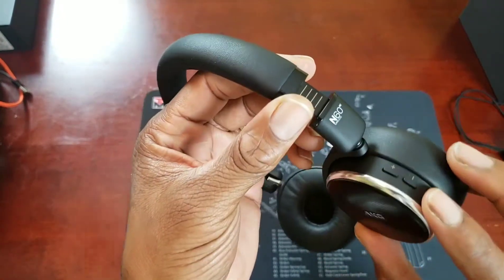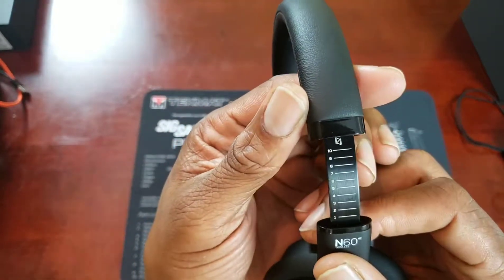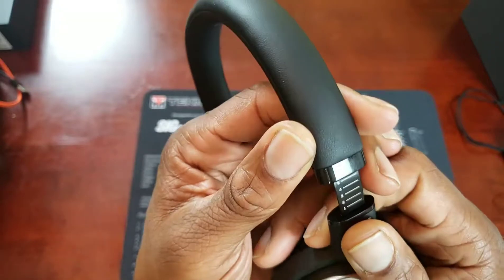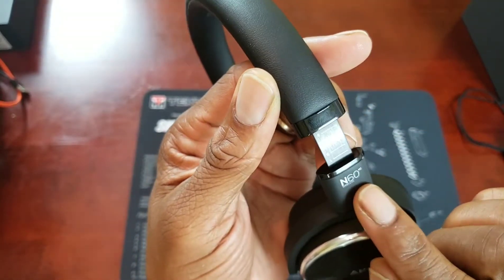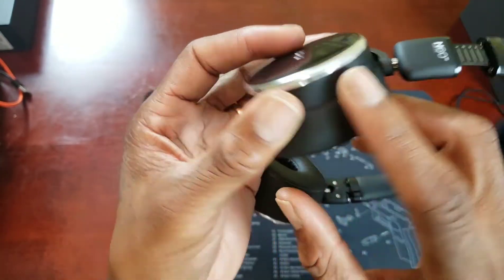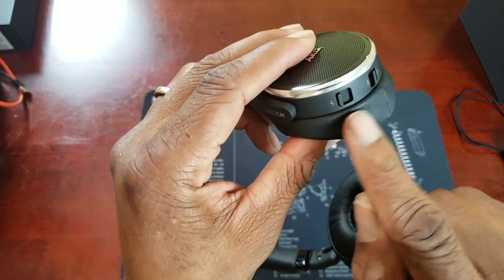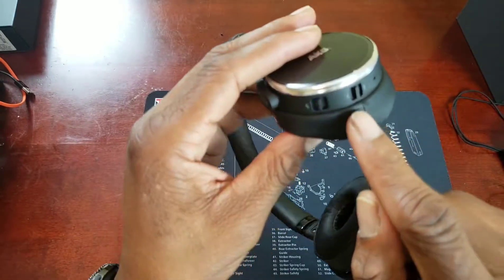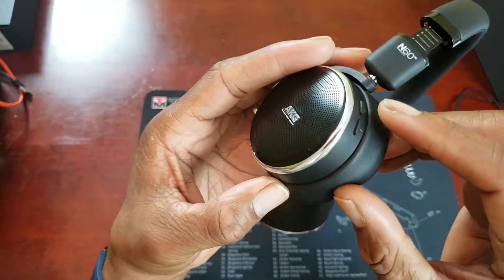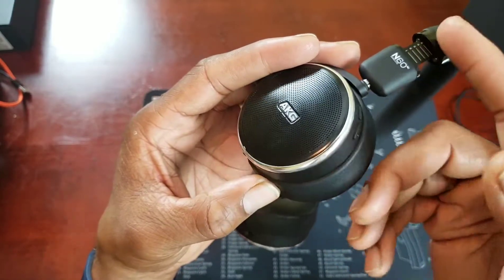The articulation on the cups is beautiful — they just swivel with no problem. The adjustments are numbered, which is a nice touch. When you find that perfect fit, just note the number — say your perfect fit is five, adjust each side to five and you're good. It's got the N60 and AKG branding, nice grilles, volume up and down, a noise cancellation microphone, track forward and back, and an on/off switch. I like that the track forward and back and the volume control are separate buttons — on a lot of headphones it's the same button and you have to short press for volume and long press for track. Having two separate buttons is great.